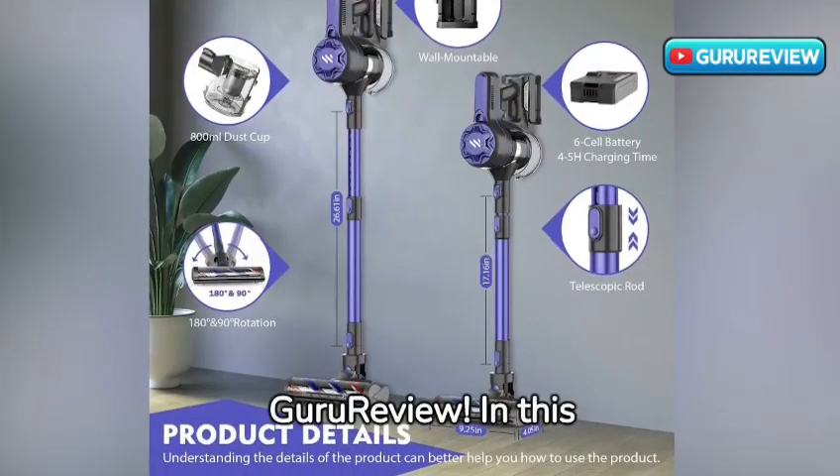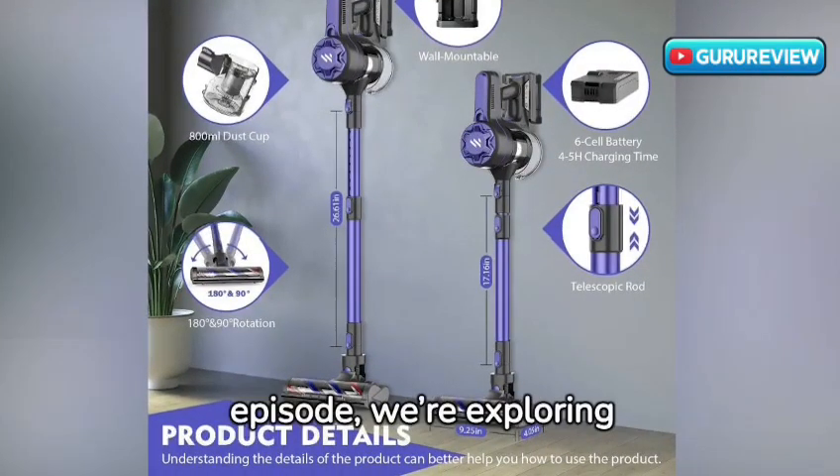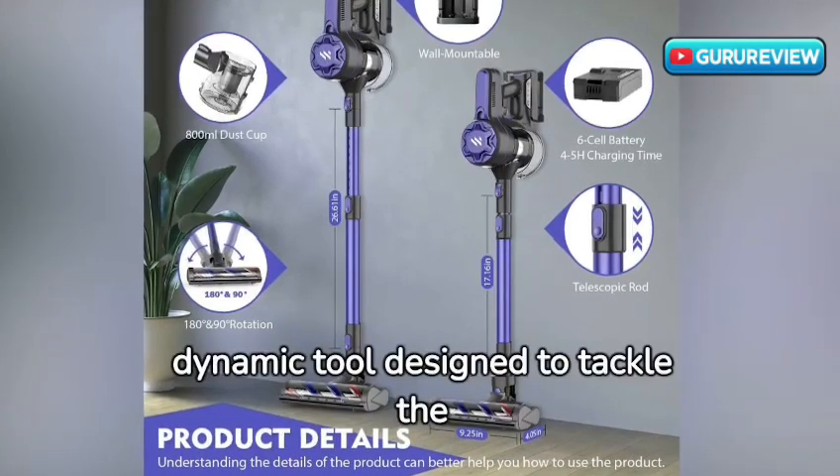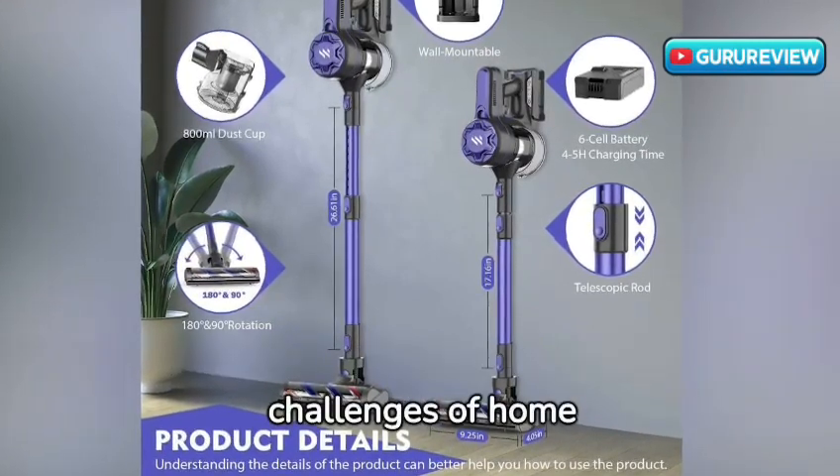Welcome to Guru Review. In this episode, we're exploring the Twio Cordless Stick Vacuum Cleaner, a dynamic tool designed to tackle the challenges of home cleaning.